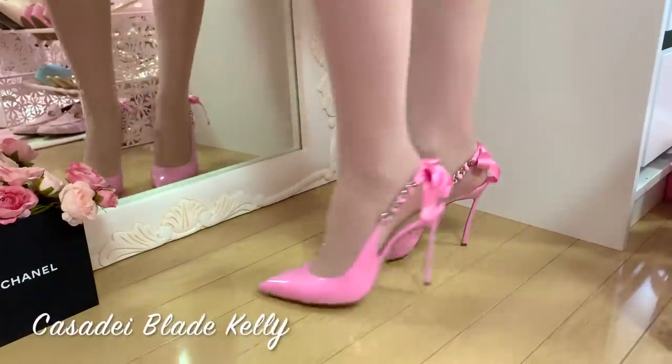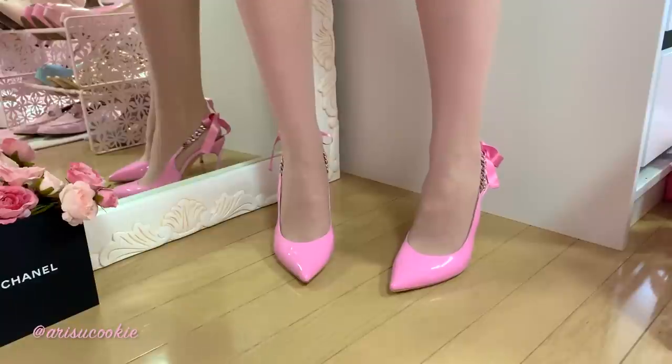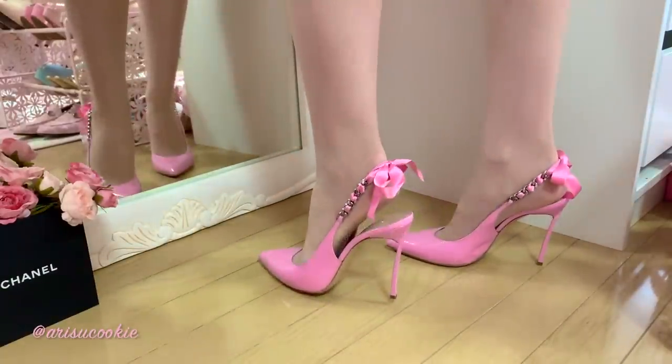The last two shoes are also from a brand I've never purchased from before, but I've been eyeing up their shoes for the longest time. This brand is called Casadei. I found them on Farfetch but actually bought them from their homepage because they were having a full-blown summer sale there, so I decided to buy direct for better savings.